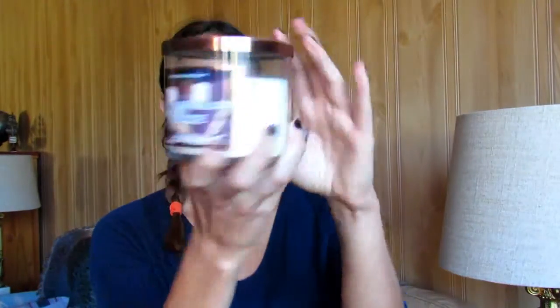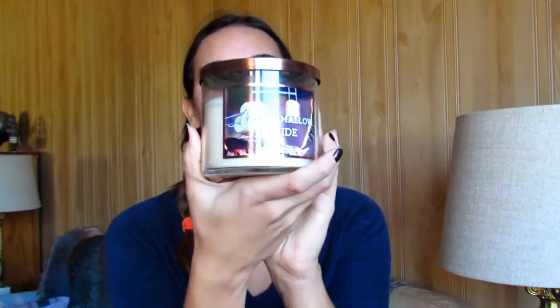My last item is my random item of the month — a candle called Marshmallow Fireside from Bath and Body Works. Oh my goodness, it smells so good! It smells like marshmallows roasting over a fire — you can smell the smokiness with a sweet marshmallow scent. Definitely pick this up if you're a candle person who loves sweet but wintry fall smells.